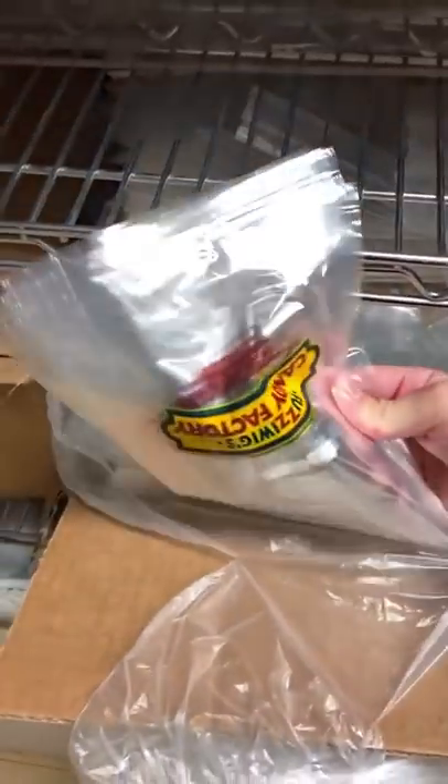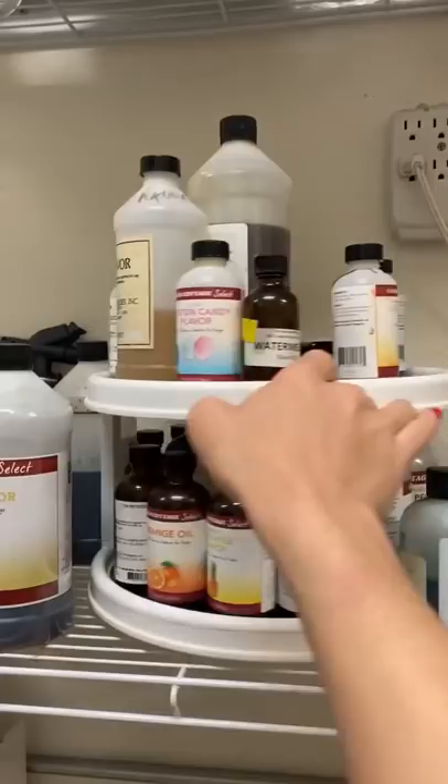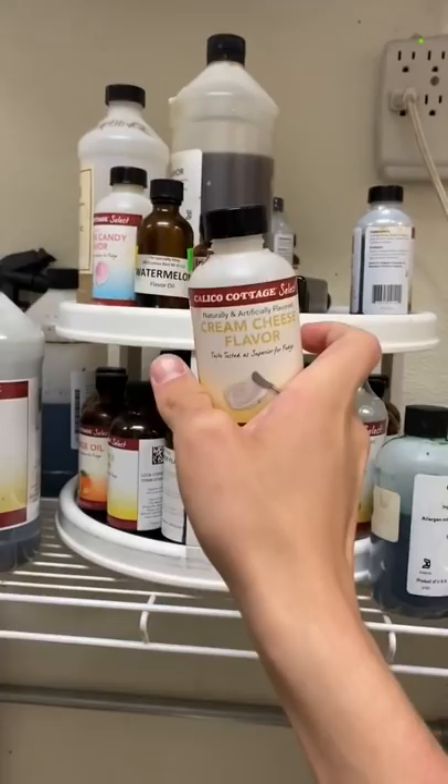I work at Fuzzy Wigs Candy Factory, and today I was gonna make some fudge, but I really didn't know what flavors to do. I spun all of these flavors until I grabbed cream cheese, which doesn't sound good alone, so I got peaches as well to make a peaches and cream.